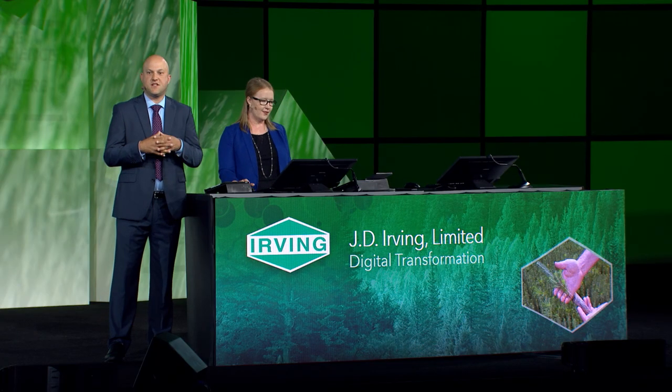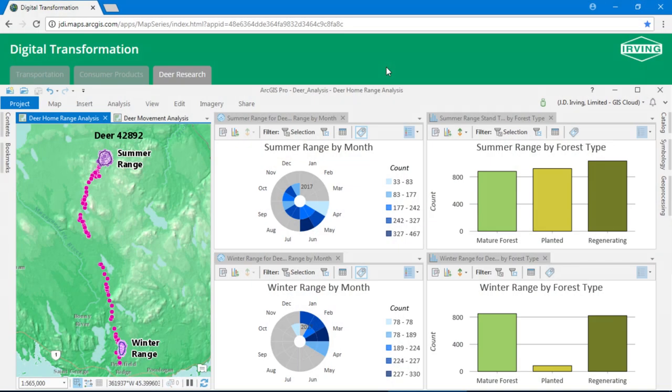Our digital transformation doesn't stop with the supply chain. We're proud to be the major funding partner behind the largest white-tailed deer study in the northeast, because we want to know how wildlife are using our forest. Working with eight research partners across Canada and the U.S., we'll be tracking deer over the next five years using highly precise GPS collars. Using location analytics, we can tell how a single deer traveled through the forest and what kind of habitat she preferred in both the summer and winter months.